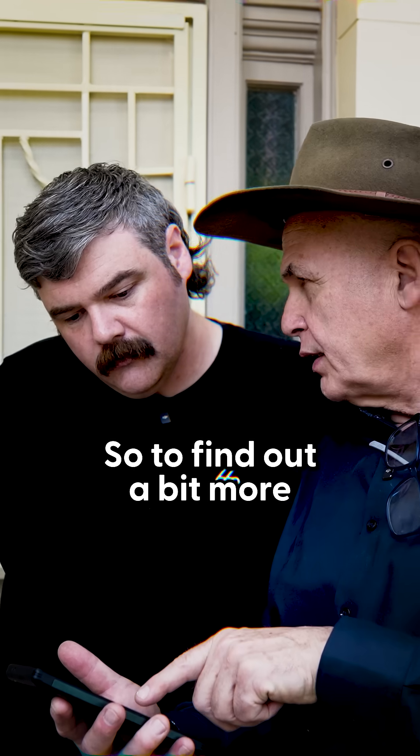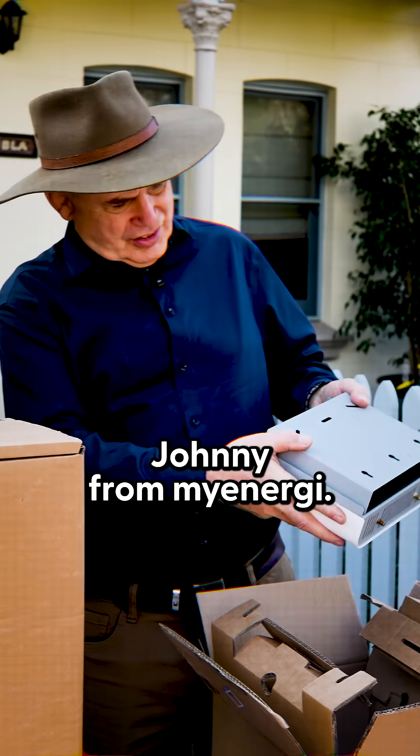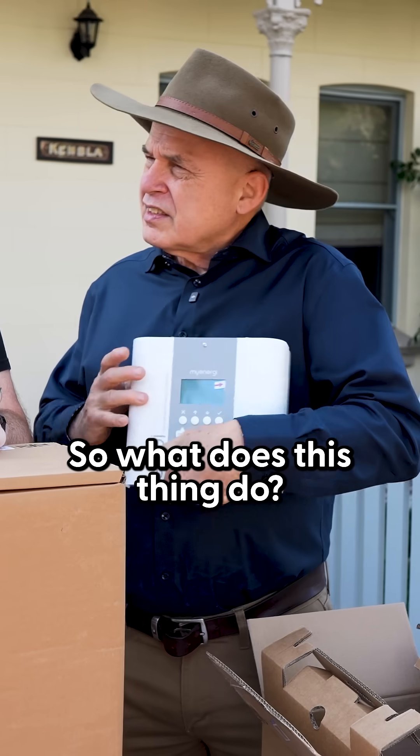To find out a bit more about how this Eddie solar hot water diverter works, I spoke to Johnny from MyEnergy. So what does this thing do?